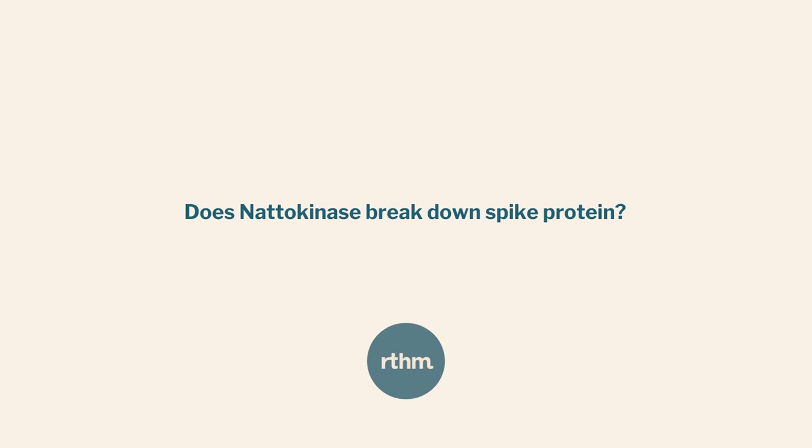The one tested to see if it breaks down spike protein was nattokinase, and it was done in a petri dish in vitro, so we don't know how well it does this in vivo — meaning in a person — but at least that's pretty interesting. The other benefit is that it also breaks down fibrin. That was the original use for a lot of these enzymes: breaking down fibrin or breaking down different kinds of biofilms. So it's kind of an extra bonus that nattokinase might also dissolve spike protein.